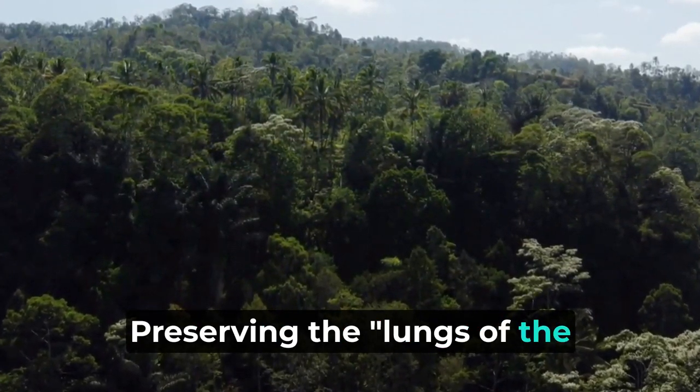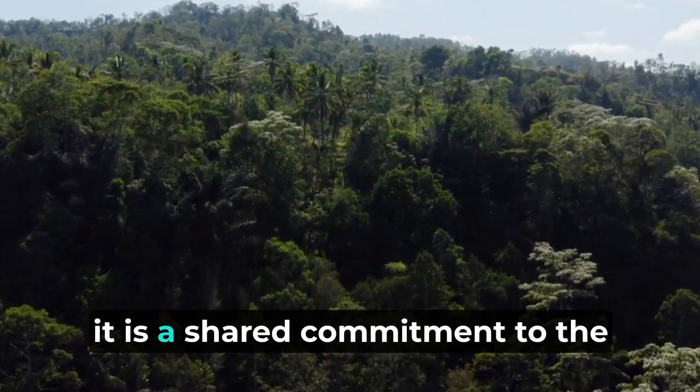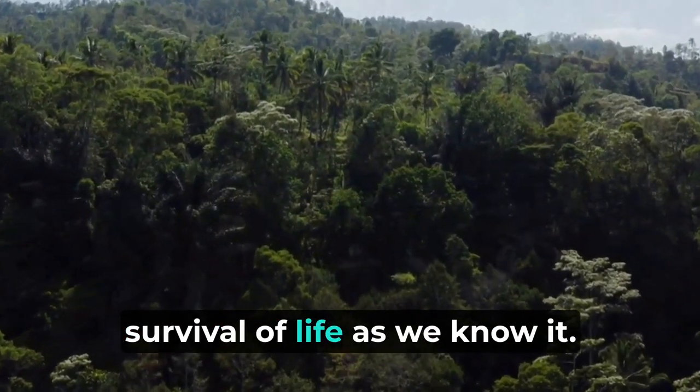Preserving the lungs of the earth is not just a responsibility — it is a shared commitment to the survival of life as we know it.